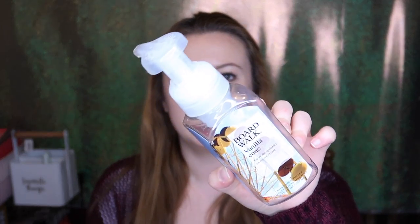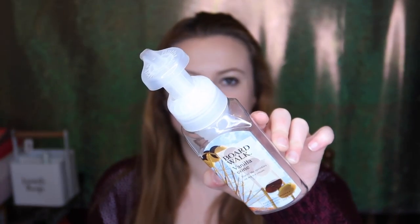I used up the Boardwalk Vanilla Cone hand soap — the sprinkles-on-ice-cream one. I was saving it from last summer because it was so delicious. The notes are marshmallow fluff, vanilla bean, and creamy caramel. It smells divine, a little light on the hands, but better than the other two vanilla ones. I think I got another one this year, so I finally let myself use this one up.